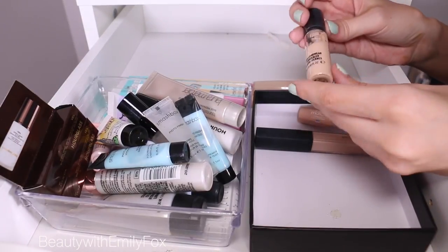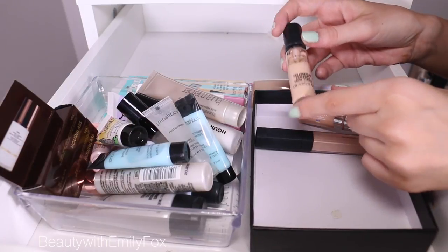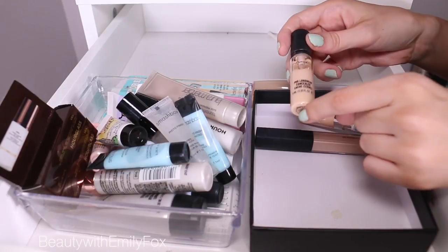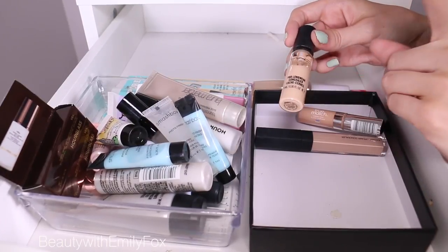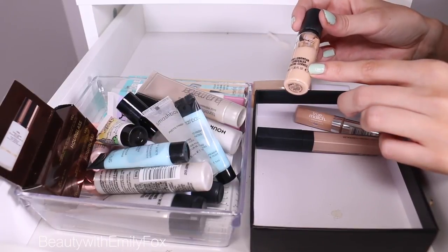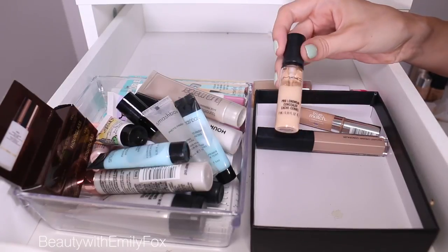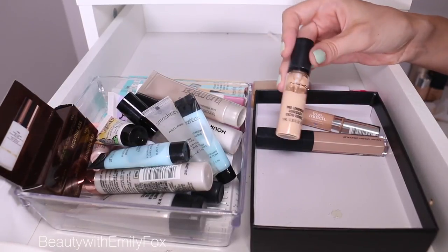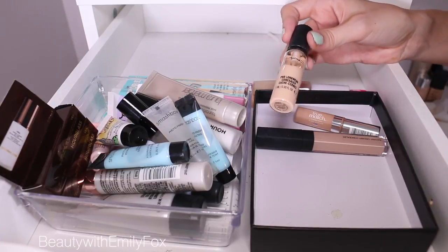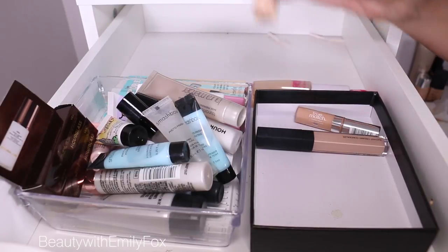This one I'm torn on — this is the MAC Pro Longwear Concealer in NW15. I haven't had this for super long, so I could keep it, but the thing is I completely hate the pump, and I feel like it's a bit on the drying side. It's not overly drying, but if you have really dry under eyes I wouldn't recommend it. It's full coverage, but I think I'm going to pass it along because I feel like someone else would like this better than me. I prefer the Makeup Forever one, so I'm going to pass this along.